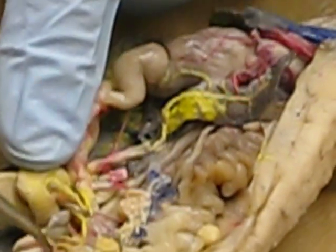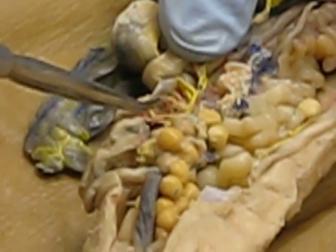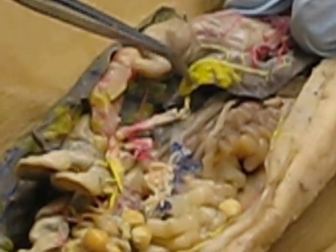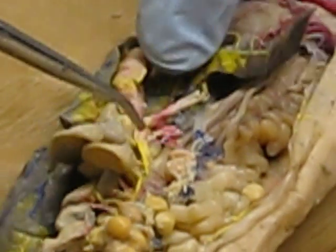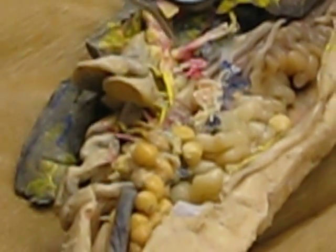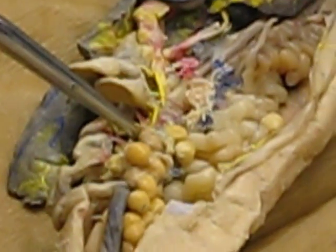Over here we've got our mesenterics, and the mesenteric arteries are going to have smaller branches coming off, which will be the intestinal arteries. Looking at the hepatic portal system in yellow, here is a vein servicing the spleen and the stomach — that's the gastrosplenic vein — with splenic and gastric branches. This one vein here is the mesenteric. There's only one mesenteric vein but multiple intestinal arteries, so that's one way it's a little different from what you see in the arteries.